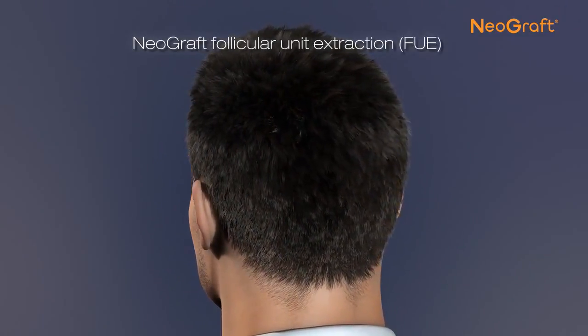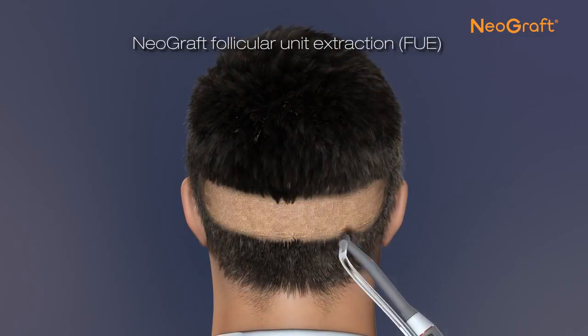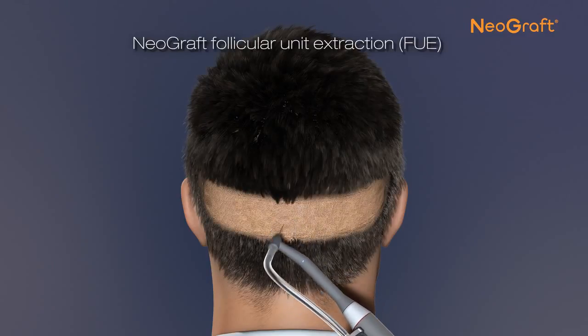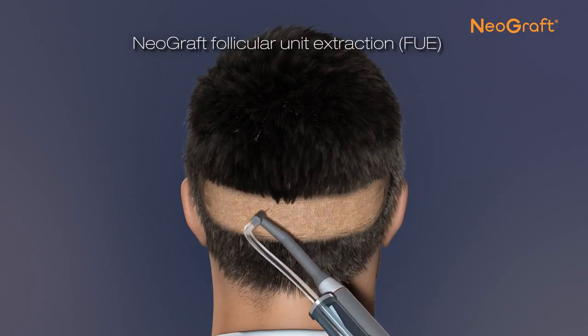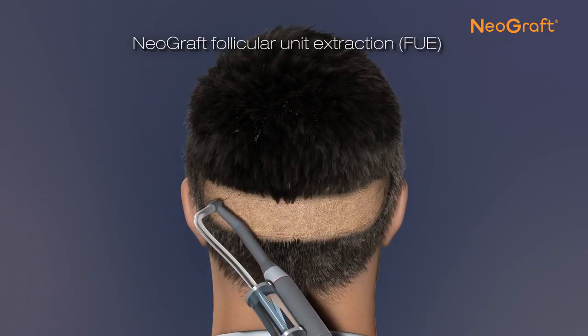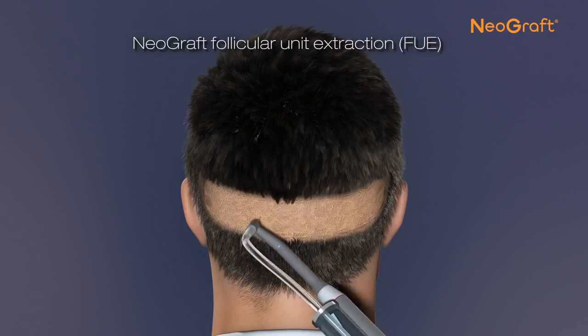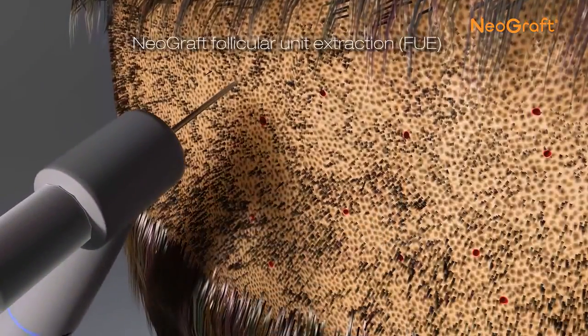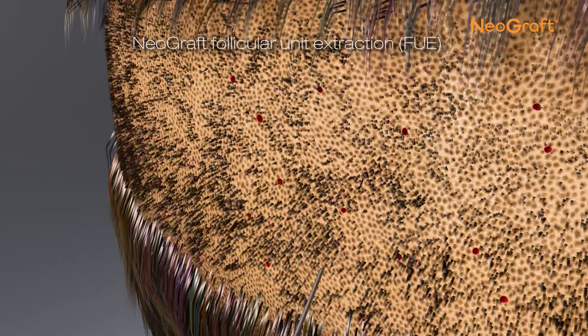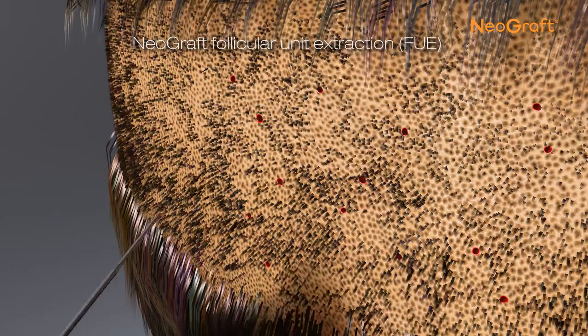Neograft provides a minimally invasive option, leaving no linear scar. Using the same area of scalp in the back of the patient's head, a certified Neograft provider carefully extracts follicles individually instead of strip harvesting, and the scalp remains intact. The grafts are removed with a gentle process and collected pneumatically. Within a week, the donor area will be healed, look completely normal, and the hair will not look thinner.